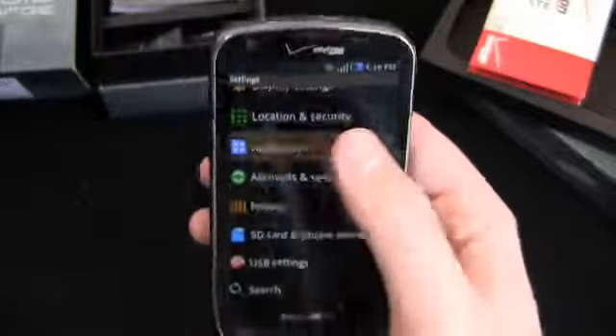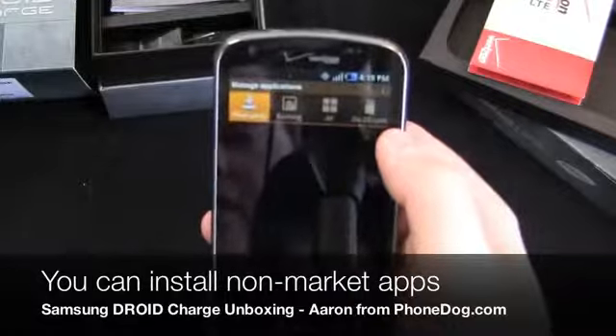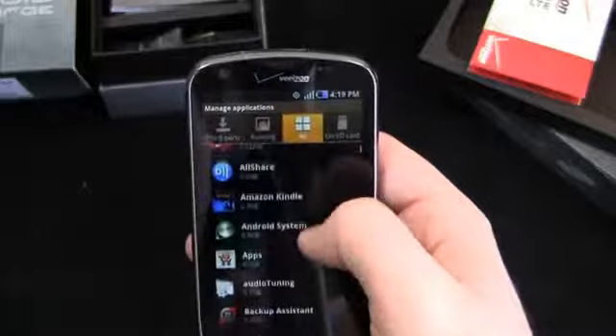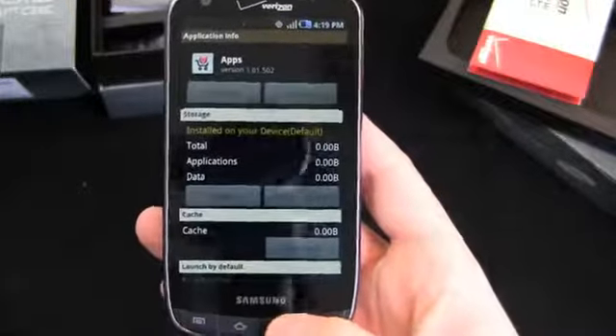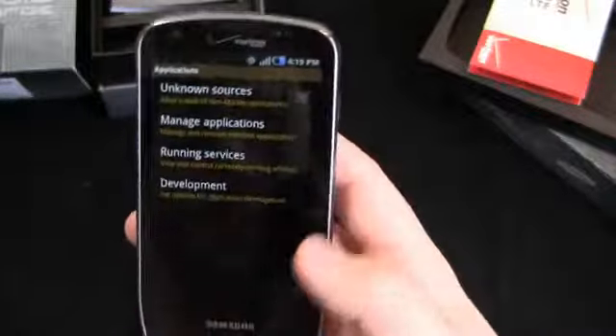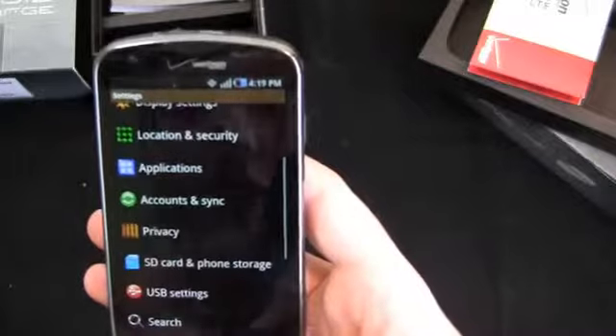Let's go to Applications and see if we can uninstall anything. You can install non-Android Market apps, so you can sideload applications if you want to. But just as I figured — you can't uninstall any of the Verizon applications, so you're kind of stuck with those. Of course it is Android 2.2, so you can install additional applications and put those on the SD card.